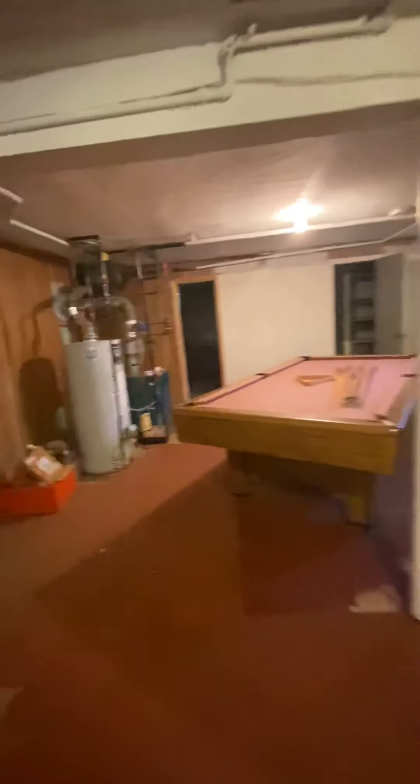We also have a washer and dryer in the second room in the basement. There are also lines for a gas line if you want to put in a stove for a summer kitchen. Hot water heater, boiler. Another storage room here — a rather large storage room. More storage here.